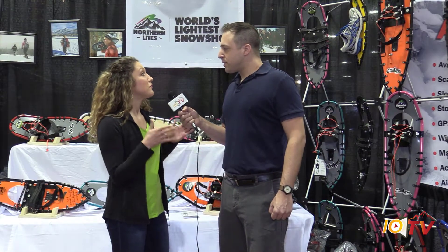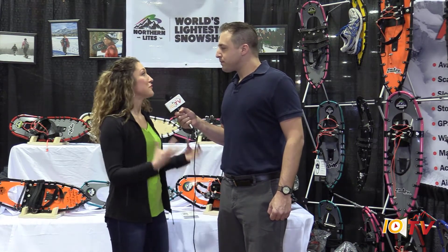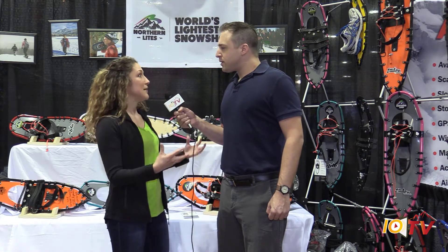So the lighter we can make them, the more versatile they become, and the more you can get out there, have fun with your friends, family, or if you're an athlete, keep training all winter long.